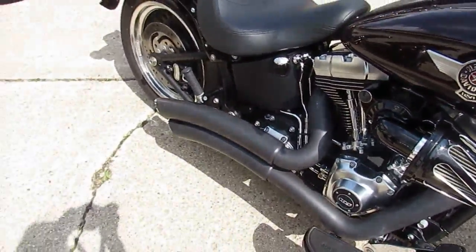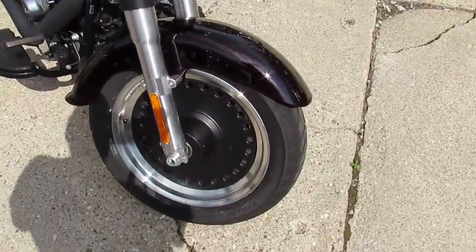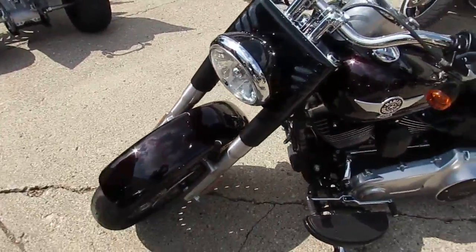We've got guaranteed financing and leasing programs available on this. We've got out-of-state shipping and out-of-state financing. Give us a call today and you can ride today. It's ApprovalPowerSports.com.